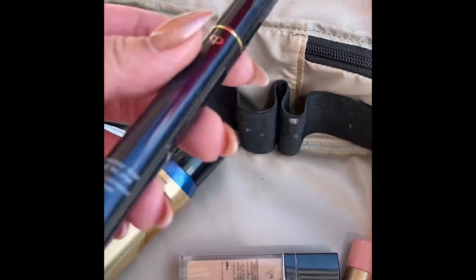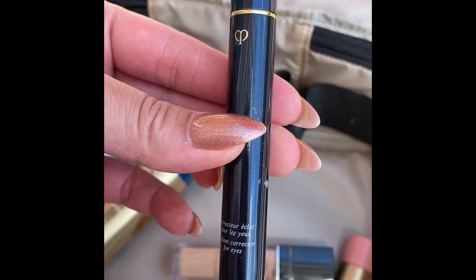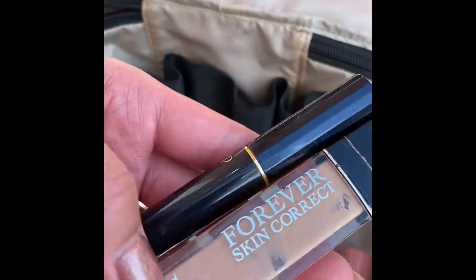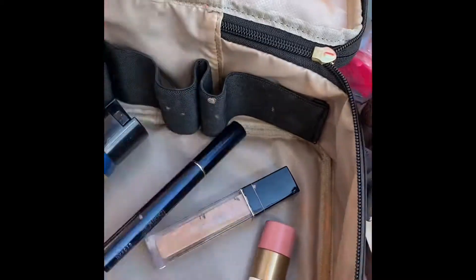I have another concealer — the Clé de Peau Radiant Corrector for Eyes in Ochre. I'd say this and the Dior Forever Skin Corrector are holy grail concealers or correctors.